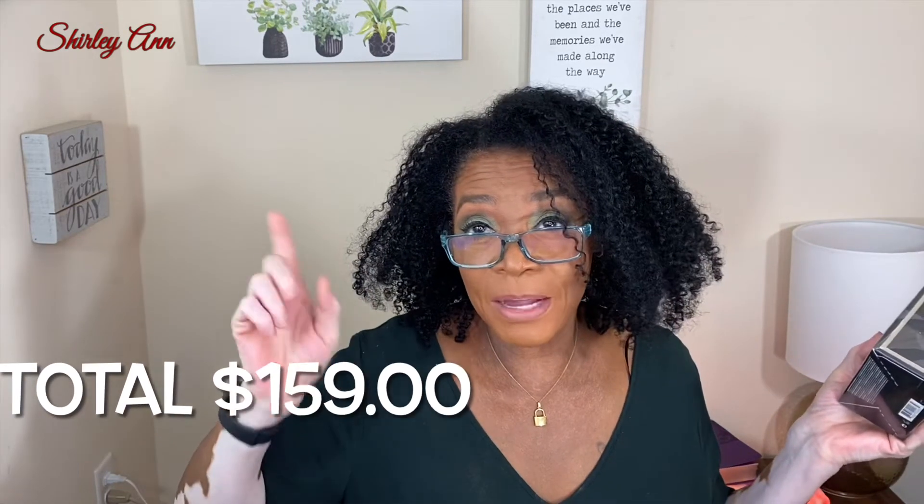So that is the end of my BoxyCharm for the month. I'm going to add it up — $40, $50, $60, $72 — I'll put the total price on the screen for what everything was worth in the box.